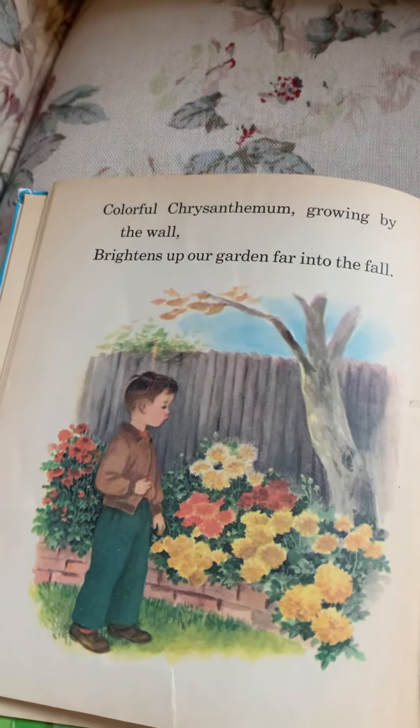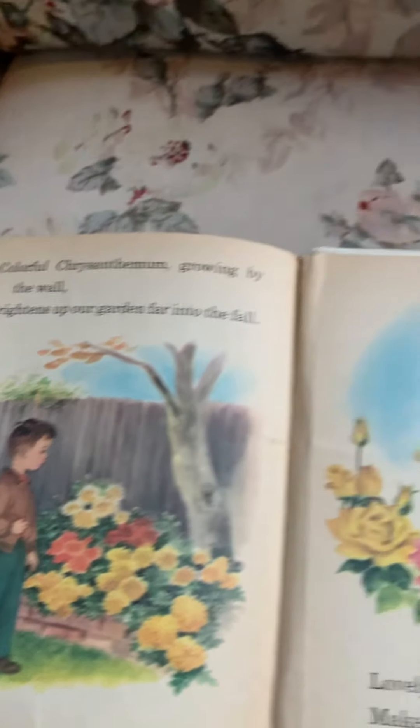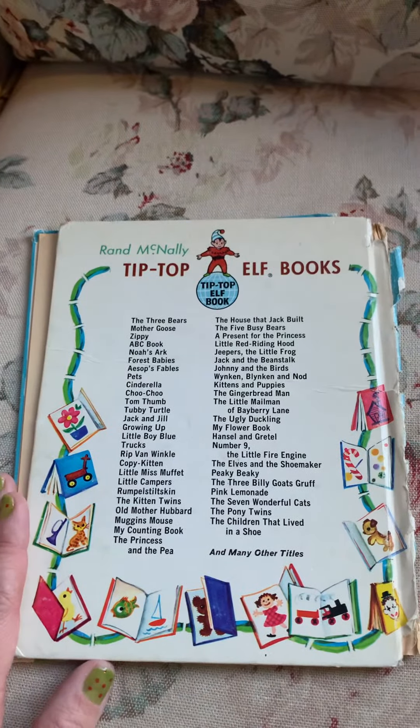Colorful chrysanthemum, growing by the wall, brightens up our garden far into the fall. Lovely rose with scent so sweet makes my flower book complete. The end.